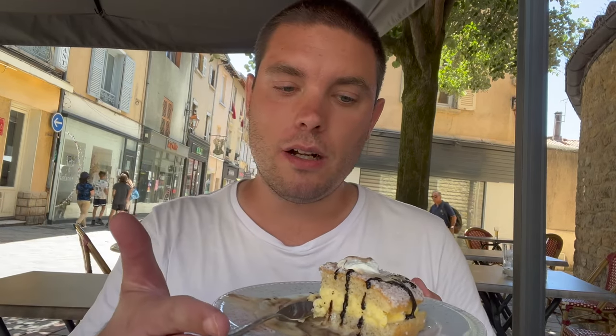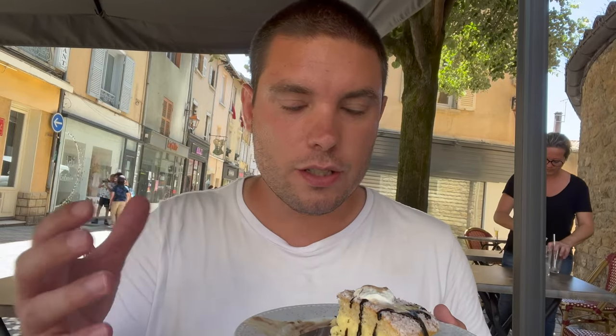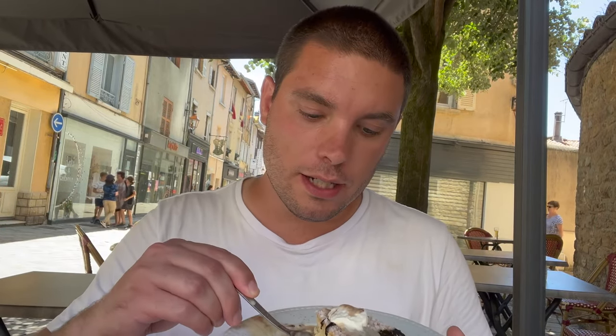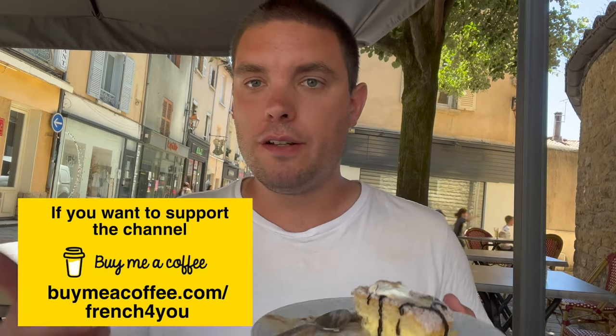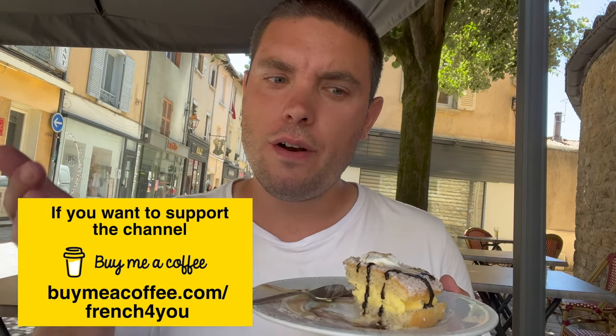However, you can't find it everywhere in France — it's one of the French iconic pastries, but just not like a big classic everywhere. Generally you can find it because it's quite popular, but there are of course different types of quality and range for this Tarte Tropézienne. So if you are in France, definitely try this one — if you happen to be in Saint-Tropez or in the south of France, especially.